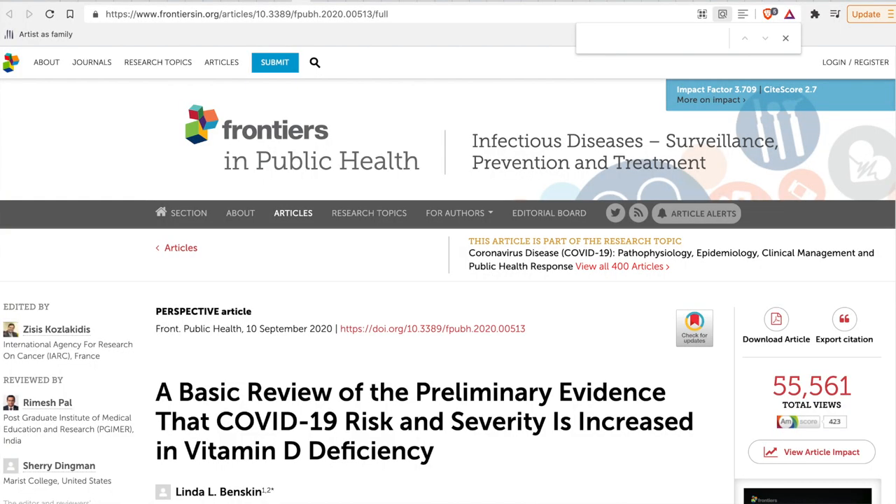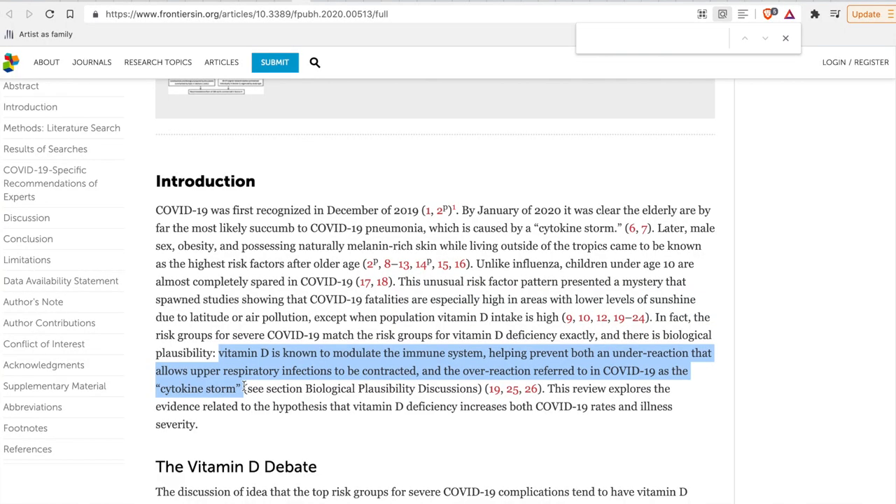Heather's article led us to one published in late 2020, in which the author states: the risk groups for severe COVID-19 match the risk groups for Vitamin D deficiency exactly, and there is biological plausibility. Vitamin D is known to modulate the immune system, helping prevent both an underreaction that allows upper respiratory infections to be contracted, and the overreaction referred to in COVID-19 as the cytokine storm. Prevention in modern medicine always seems to be of lesser importance.